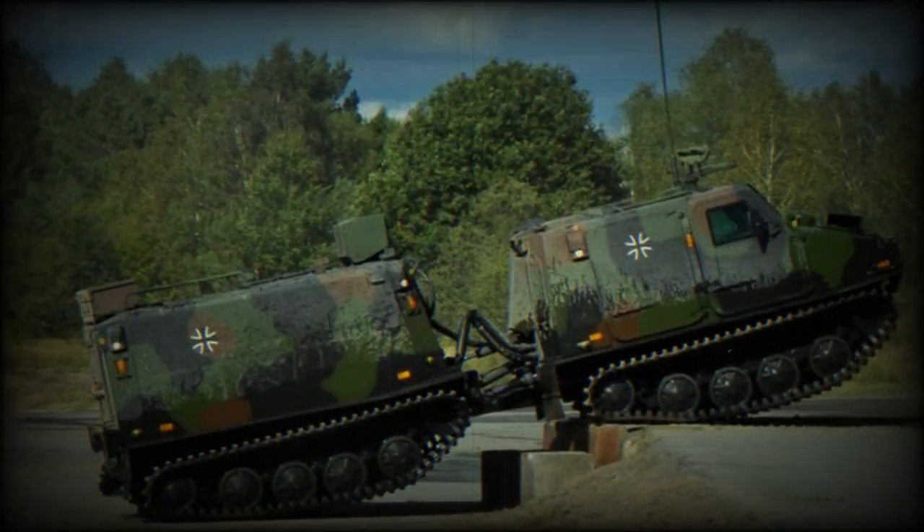Its all-terrain capabilities are attributed to its track propulsion system, allowing it to traverse various challenging landscapes, including snow, ice, marshlands, and rocky surfaces.